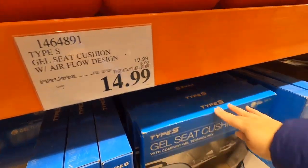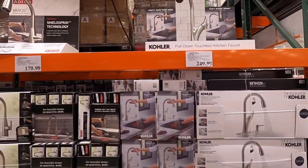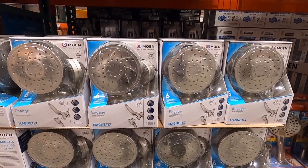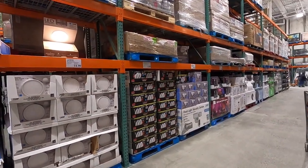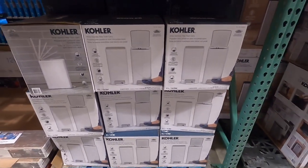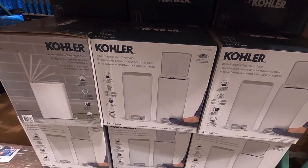They've got this seat cushion for $14.99 — I think I'm gonna get this as a Christmas present for somebody. Look at these beautiful faucets! I like the shower head, it's by Moen, $79.99. They've got this trash step can by Kohler — I wish they had one out so we could see it in person — it's $34.99 and the color is powder-coated stainless.